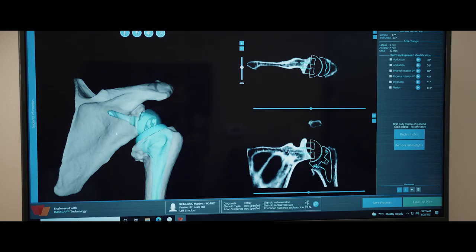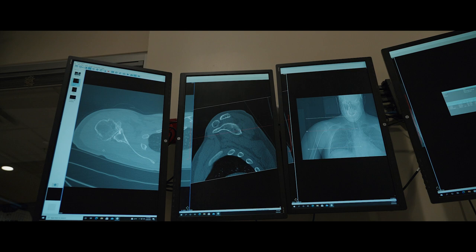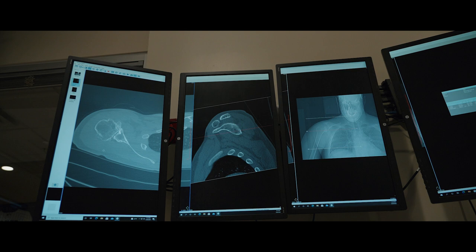For Jeff, what the software did for me was give me a couple of plans. Intraoperatively, we had to change the position of the socket. We had to go from a stemless implant to a short stem implant. But we were able to pull that up on the plan intraoperatively and see where the implant would sit. It helped us a ton for him and I think it ensured a better outcome for him.